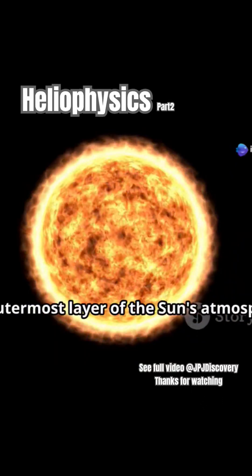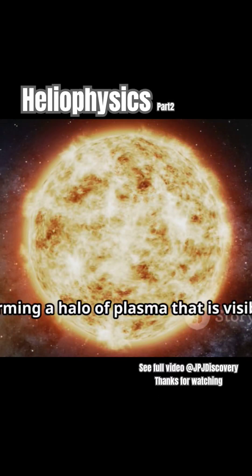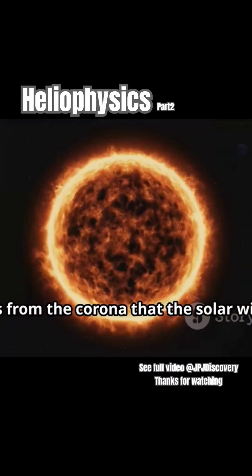The corona, the outermost layer of the sun's atmosphere, extends millions of kilometers into space, forming a halo of plasma that is visible during a total solar eclipse. It is from the...